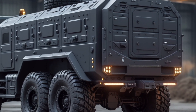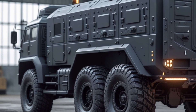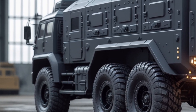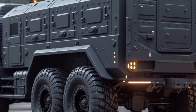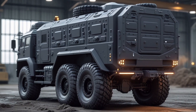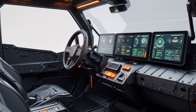Starting with its intimidating front profile that showcases ultra-sharp angular armor lines, quad LED laser headlights, reinforced steel bumper plates, and impact-resistant protective framing that screams raw strength, while the aerodynamic shaping subtly enhances airflow for improved fuel efficiency even in extreme environments.